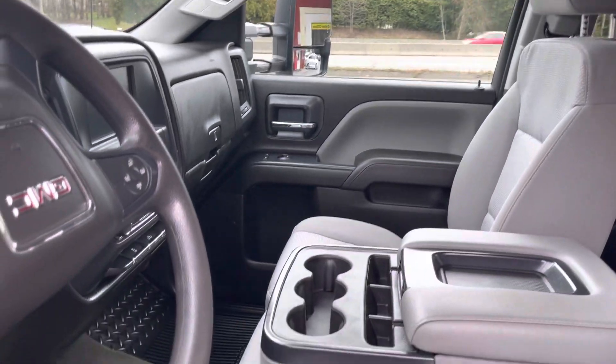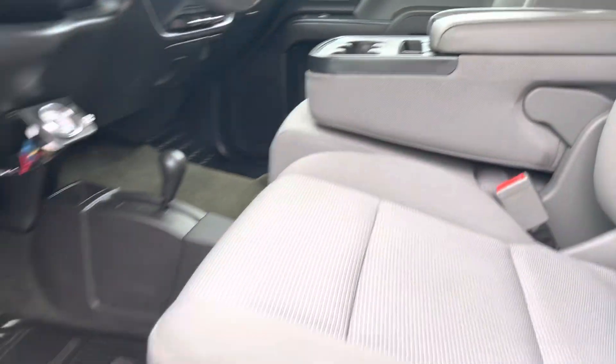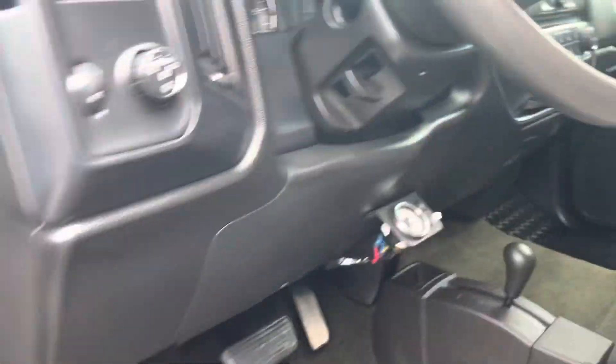Nice clean truck. You've got your 4x4 shifter down on the floor. These running boards are a good thing to have because she is a bit of a step up.